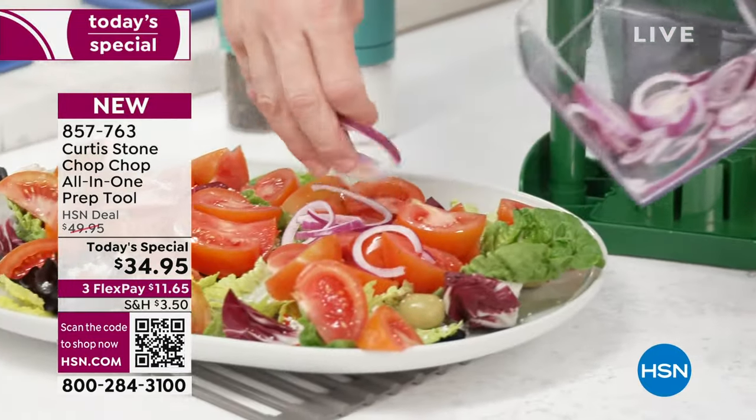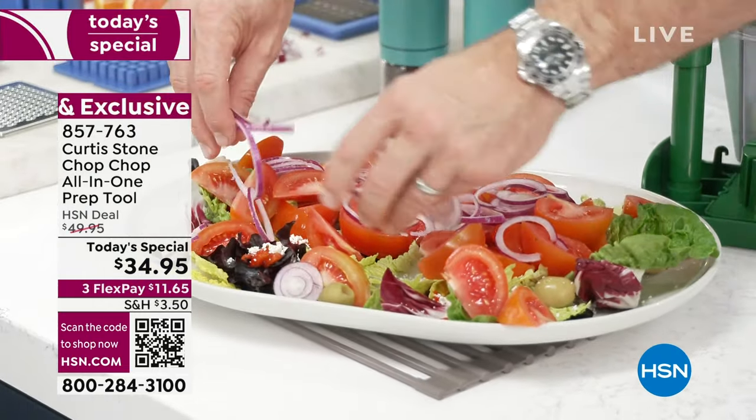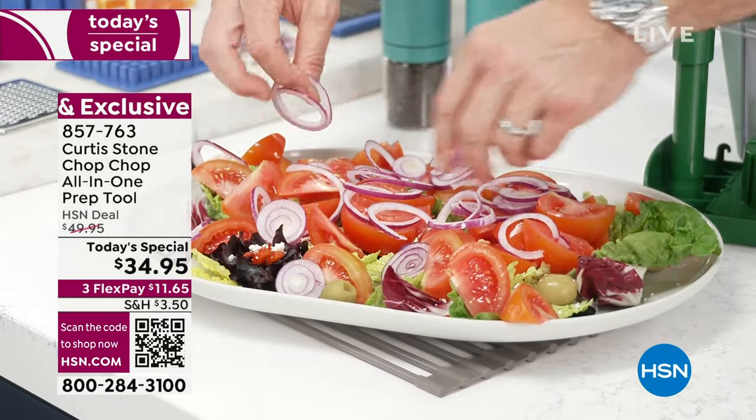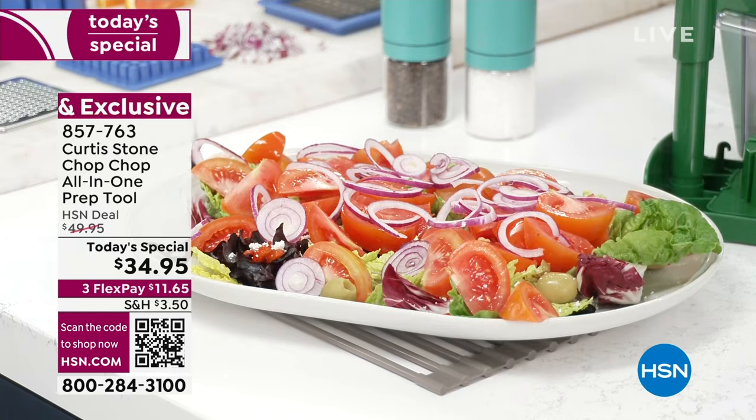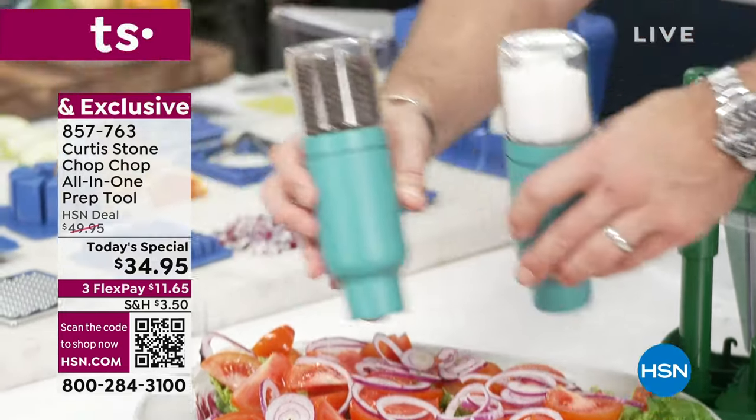And of course, those gorgeous little onion rings. Sometimes when you're cooking at home you think, oh, it would be beautiful to do sliced onions, but I can't be bothered getting out my knife and smelling like onions for the rest of the day. Well, guess what? You won't anymore.